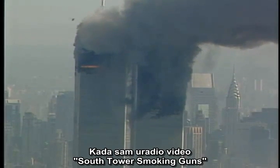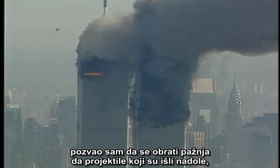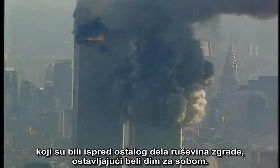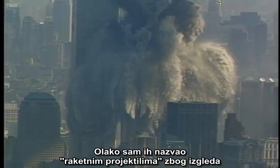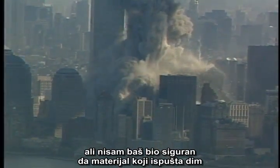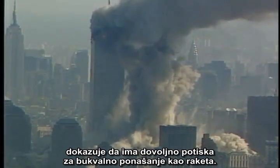When I did the video South Tower Smoking Guns, I called attention to the downward-moving projectile that raced ahead of the rest of the falling debris while trailing white smoke. I loosely referred to it as a rocket projectile because of its appearance, but I wasn't really certain that the material emitting the smoke was providing enough thrust to literally act like a rocket.